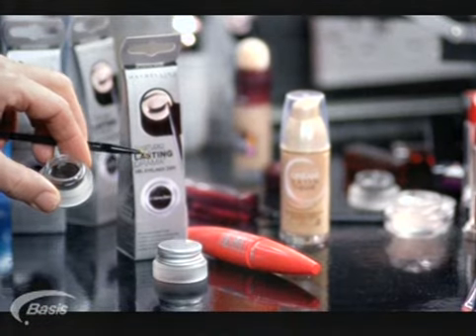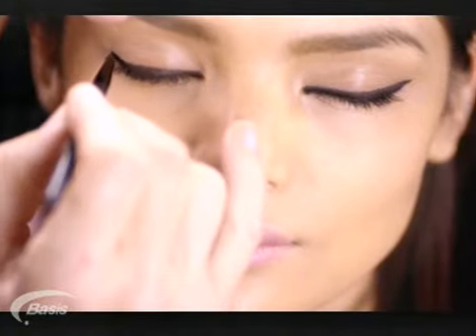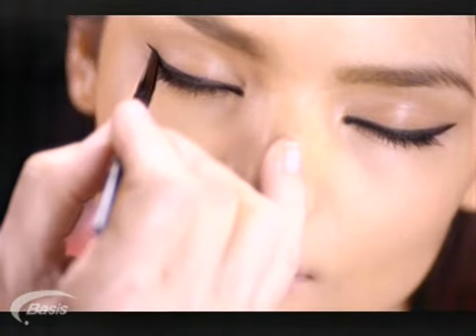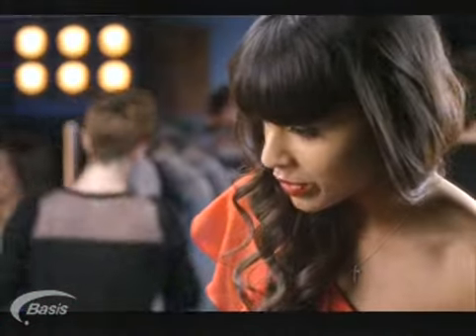This gel liner from Maybelline. It's easy to apply the liner. I always use kohl, and I find it starts to run as the night goes on. This stays up to 24 hours. That's fantastic. The gel liner comes with a brush — one of the hardest things is actually finding a compatible brush. It's such a dramatic look. That's brilliant.